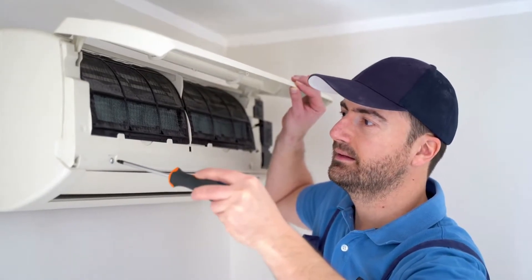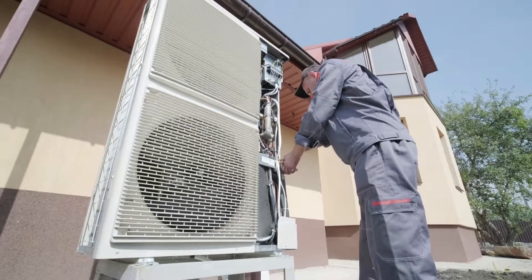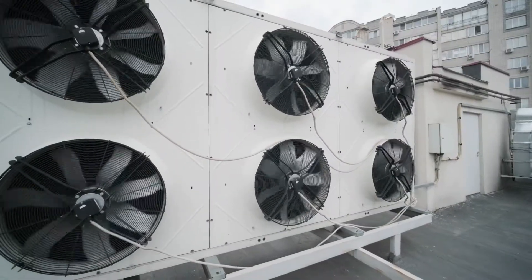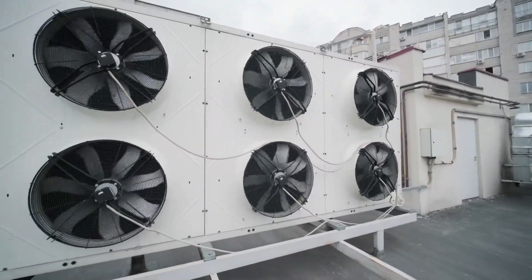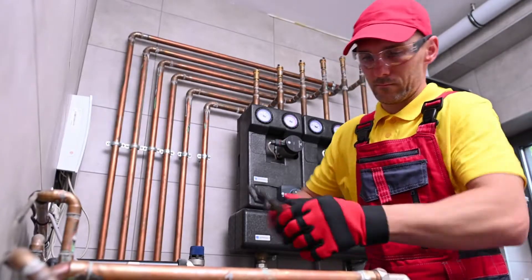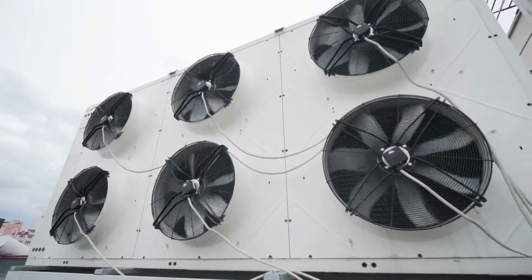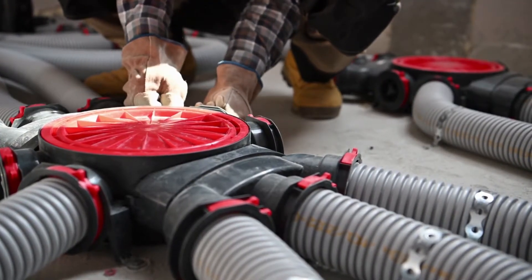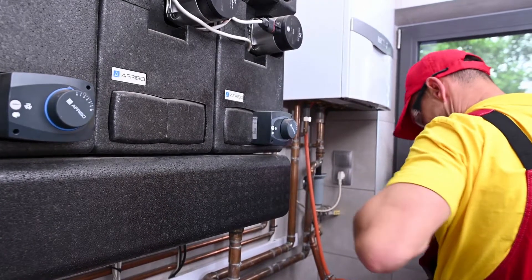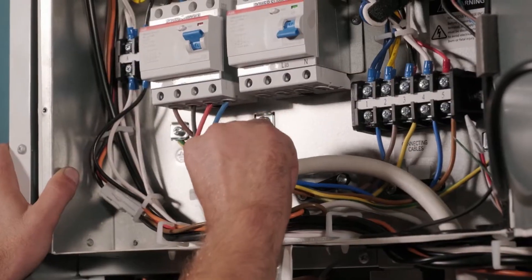We want our homes to be cool in the summer and warm in the winter. The air in large gathering spaces must be well circulated and safe to breathe. Furthermore, large industrial coolers and freezers must remain operational in order for goods to remain fresh and local food economies to remain strong. As such needs persist and people demand newer, more intelligent, and more efficient systems, who will they continue to turn to? Heating, ventilation, and air conditioning technicians.